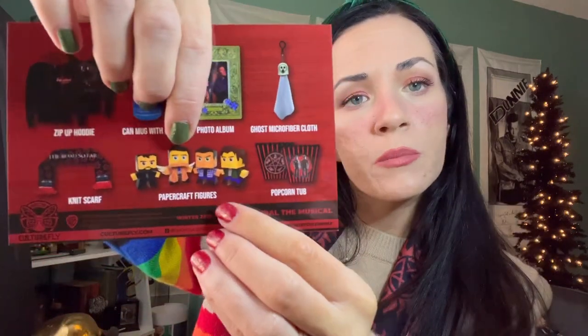Let's see what this card has to say. Okay, we have the zip-up hoodie, can mug with lid, photo album, ghost microfiber cloth — so I guess this is to clean your sunglasses. That's cool, especially since it's a keychain — you know, hang it on my purse and then clean my sunglasses. Popcorn tub, the knit scarf, and then this. Oh cool, there's Crowley too — Crowley, Cass, Sam, and Dean. That's what those little guys look like when you put them all together. Those are interesting. I kind of like that there's something interactive.